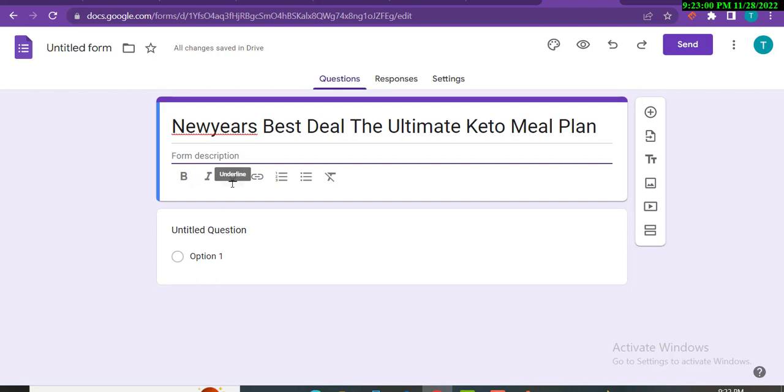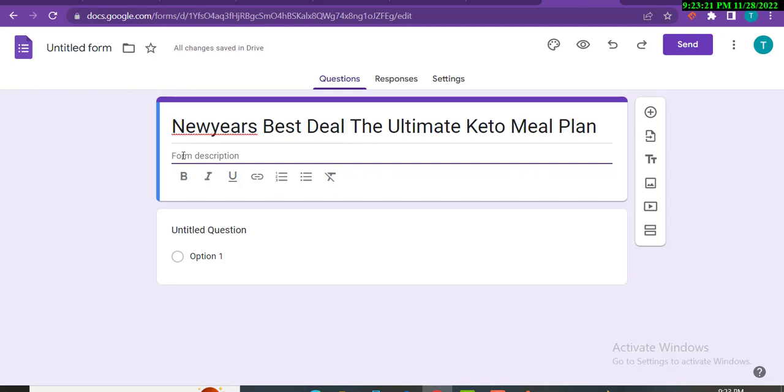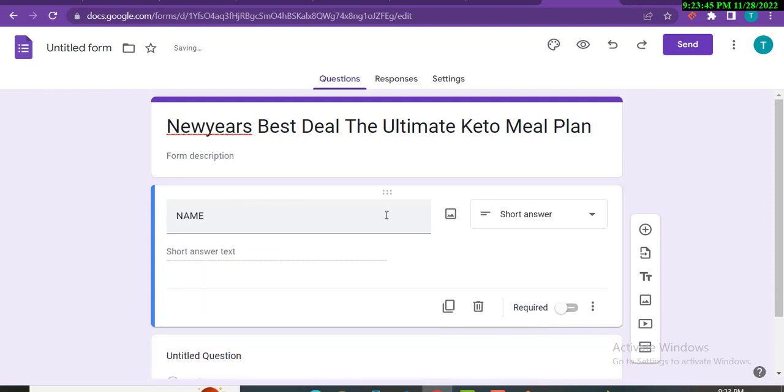In the description, write something like 'You can get an amazing product like the Ultimate Keto Diet Plan — it will give you great fitness solutions.' Explain the benefits of that particular product in the description — around 250 to 300 words, not a complete blog. Then click the plus button to add a question. For example, add a 'Name' field and make sure to check 'Required.'